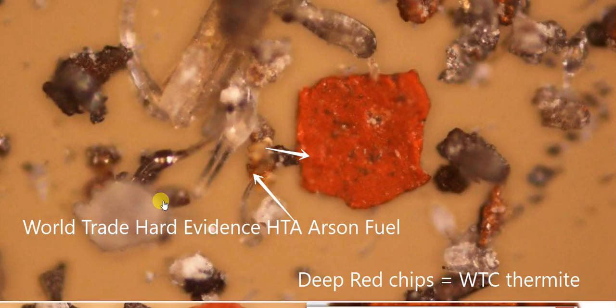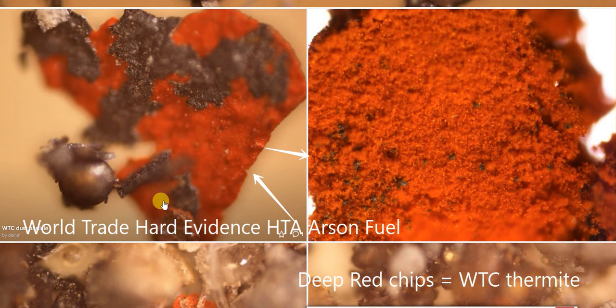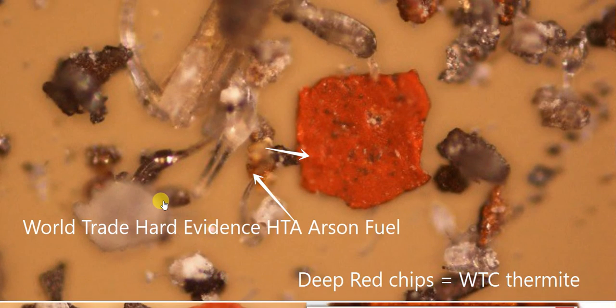XE shows evidence of community transmission within England, currently around one percent of total sequenced cases. The UK is doing a very large number of sequences — more than anywhere else in the world in absolute terms, though Denmark leads per capita. This is likely why XE was picked up quickly here, similar to how Omicron was first detected in South Africa because of their extensive testing. The most recent data runs up to the 16th of the month.